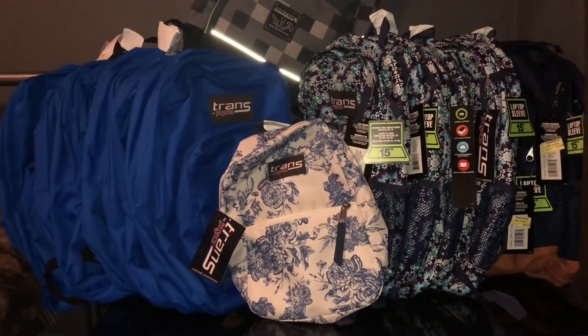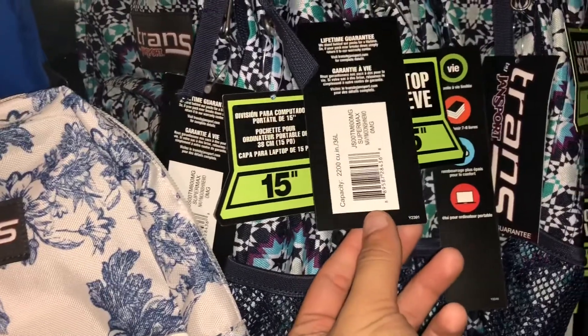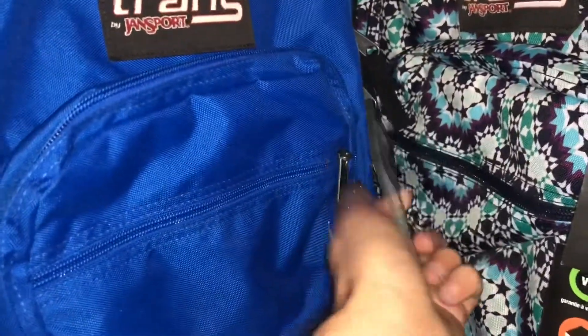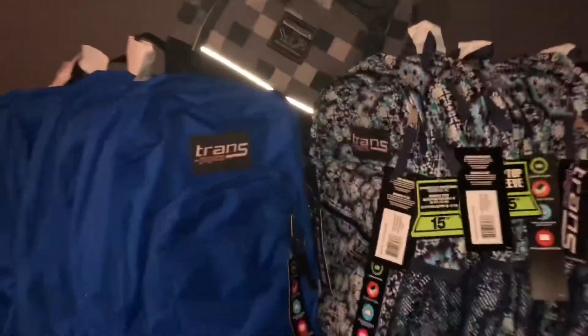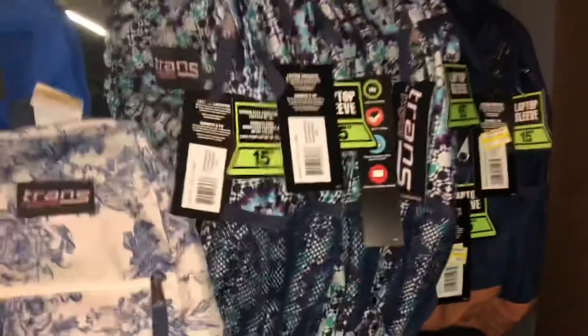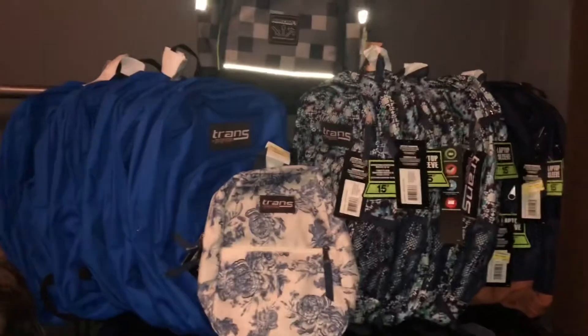The funny part is that these right here are not tagged — not tagged at all. So how would customers know about these? You won't know unless you are on top of your clearance at Target and you start scanning these items. This one was tagged — there it is, $8.98, regular price $29.99.